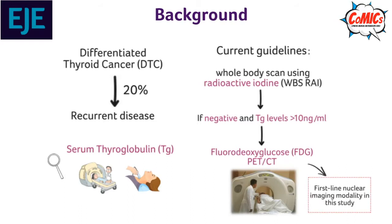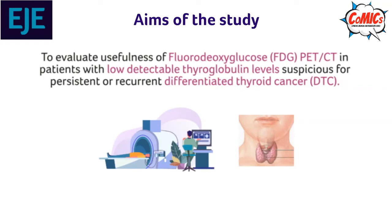In this study, PET-CT was used instead of a whole body scan as a first-line nuclear imaging modality in patients suspected of persistent or recurrent disease. The aim of the study was to evaluate the usefulness of PET-CT in patients with low detectable thyroglobulin levels suspicious for persistent or recurrent DTC.